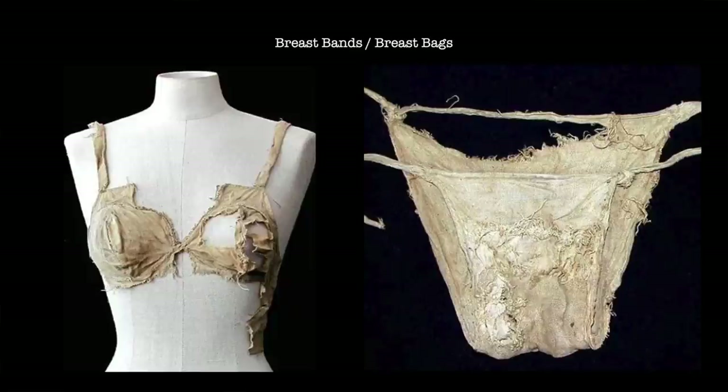An additional find was some linen underpants. While, at least as far as I'm concerned, the bra-like items must have been intended for the female form, the underpants are potentially more questionable. So what do you think? Do you think that these underpants were intended to be worn by a man or a woman? Let me know in the comments section.